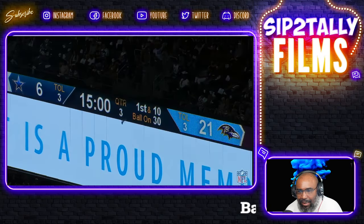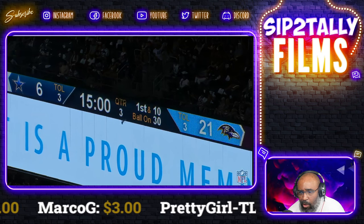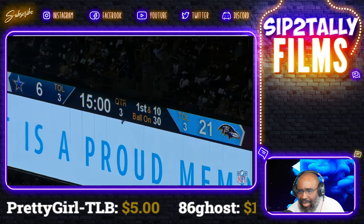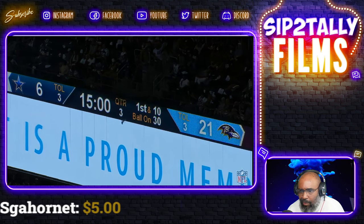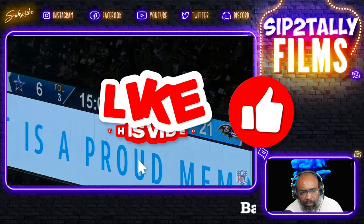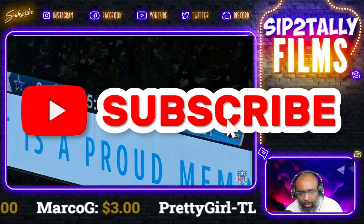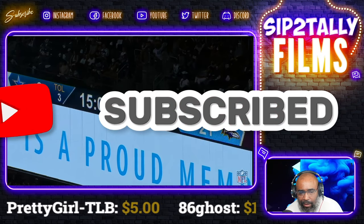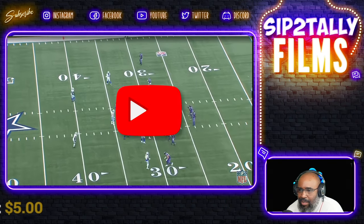Welcome back — let's get into what I thought was the beginning of a killer instinct for the Baltimore Ravens coming out of the second half versus the Dallas Cowboys. Let's dive right into it. Hit that like button if you have not done so, subscribe if you haven't, and hit that bell so you can be notified when the rest of these videos drop throughout the 2024 season.